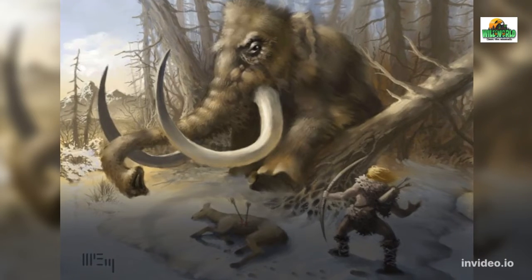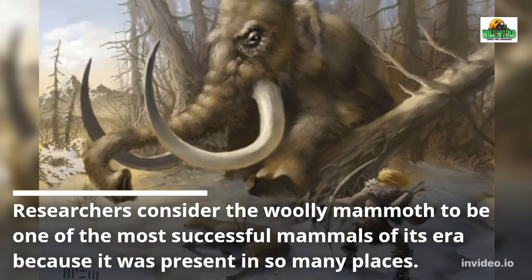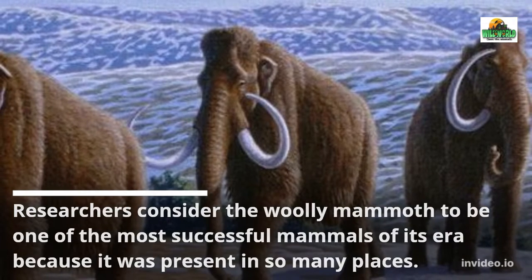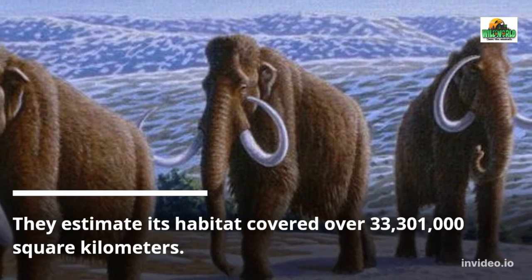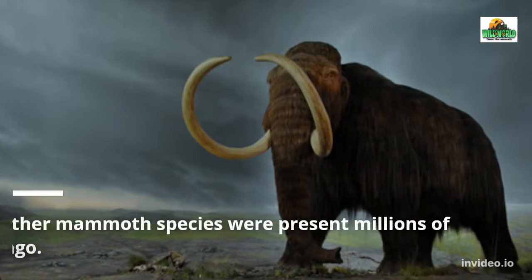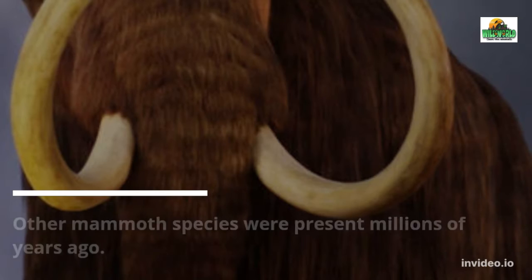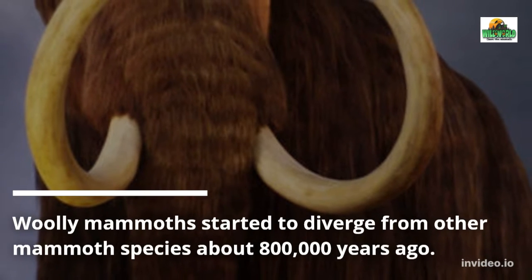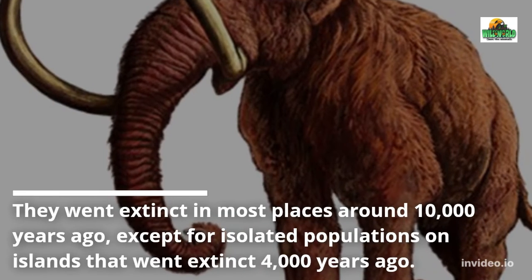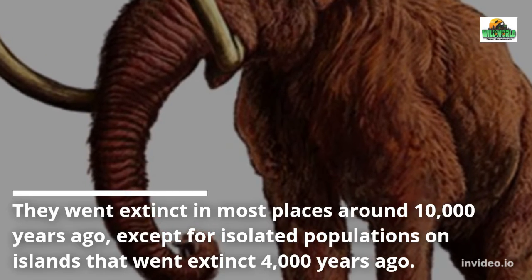Woolly mammoths may have gotten onto North America by crossing the land bridge on what is now the Bering Strait over 300,000 years ago. Researchers consider the woolly mammoth one of the most successful mammals of its era because it was present in so many places, with its habitat covering over 33 million square kilometers. Woolly mammoths started to diverge from other mammoth species about 800,000 years ago.